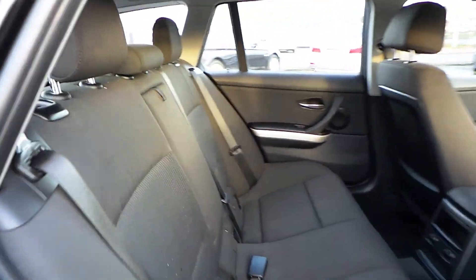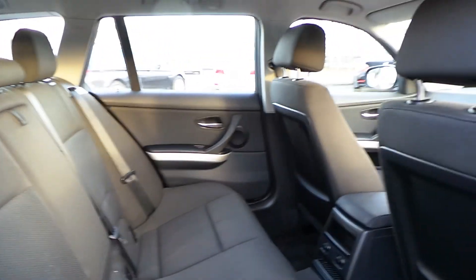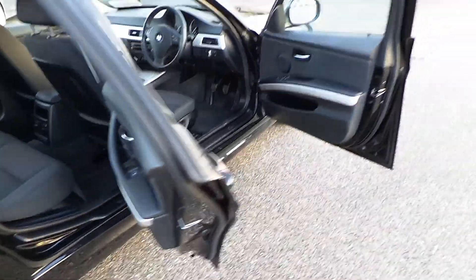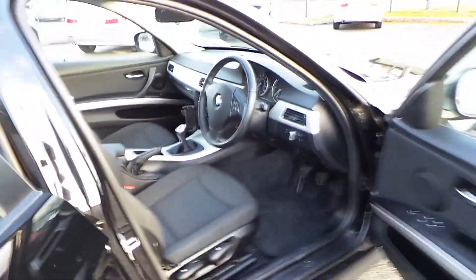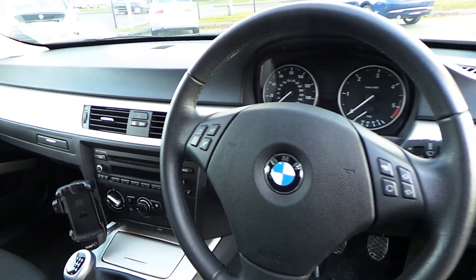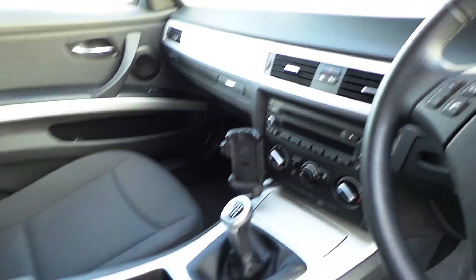This car has a vertex anthracite interior, a leather multifunctional steering wheel with air-conditioning.